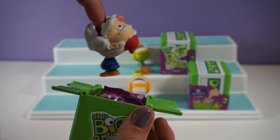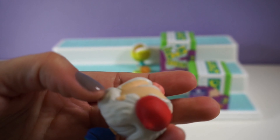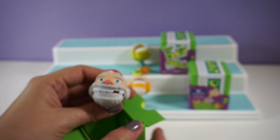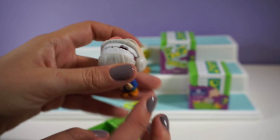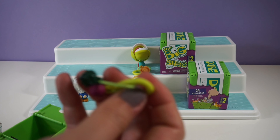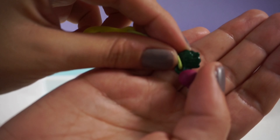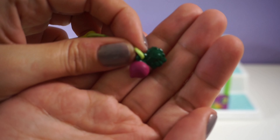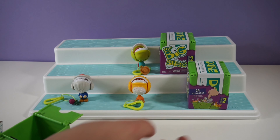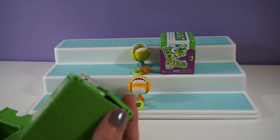Let's see which one we get next. This one's so funny — is that a gnome? Look at its little hat. That is hilarious! All right, so we got a little gnome. What do you think a gnome eats? And this one came with this little charm. I don't know — is that like a beet? Some kind of vegetable? What kind of vegetables do gnomes eat? I don't know.